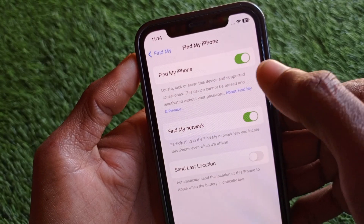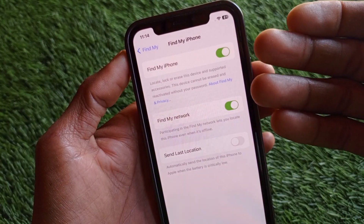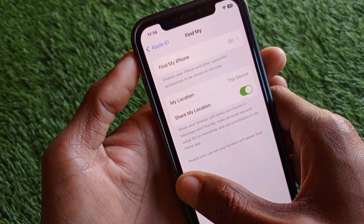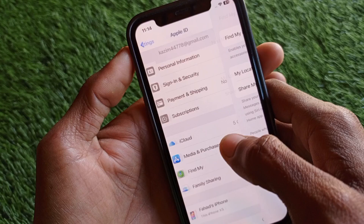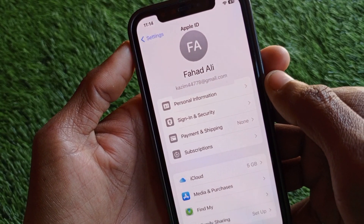If Find My iPhone is off, it will not work, so you have to turn it on. To turn on Find My iPhone, you need to enter your Apple ID password. If you don't have your password, you have to change it from Sign In and Security.